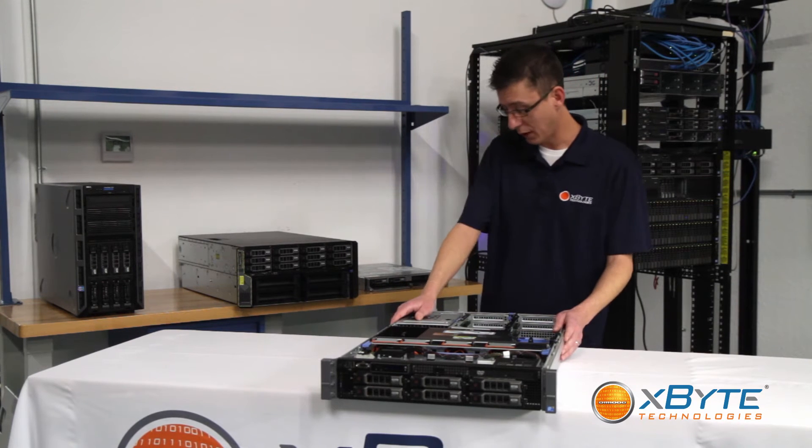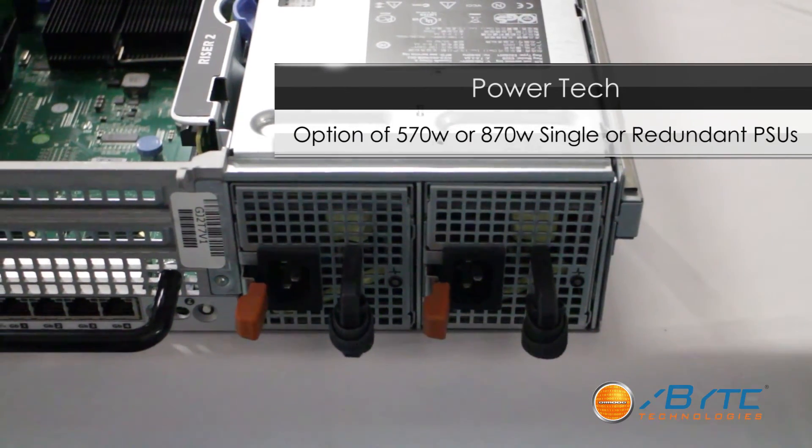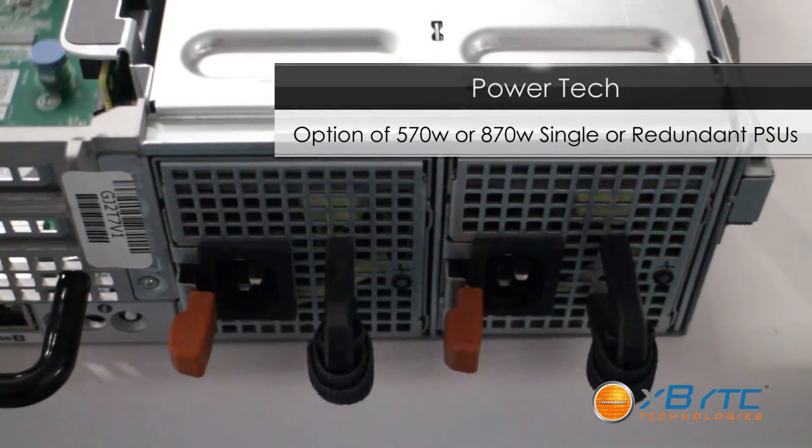With the power technology, you're looking at either 570-watt or 870-watt power supplies. You can do those in single or redundant installations so that you have high availability.